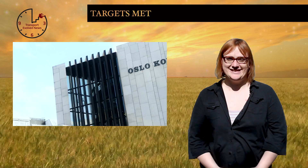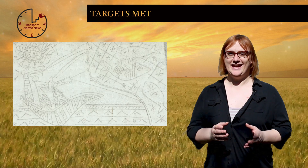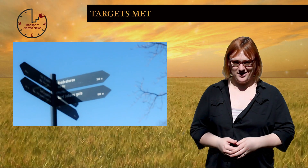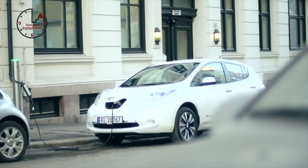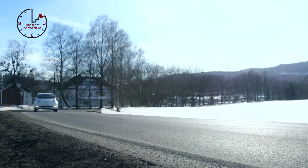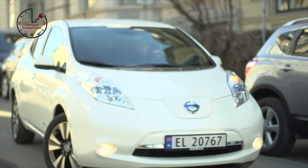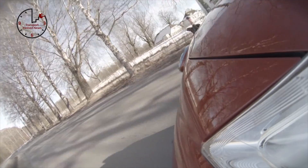It's happened, and it's happened two years ahead of targets. Norway has just sold its 50,000th electric car, yet again showing the rest of the world that electric cars don't have to be a niche market vehicle. The 50,000th car, a brand-new Tesla Model S, means that Norway has reached the EV adoption target it set itself for 2017 well ahead of schedule, and it's already prompted Norwegians to try and decide what happens next.